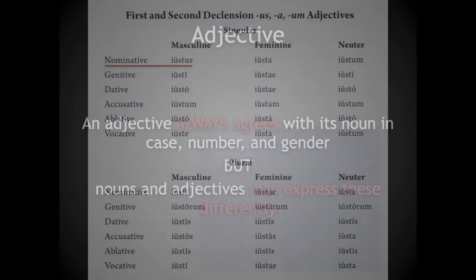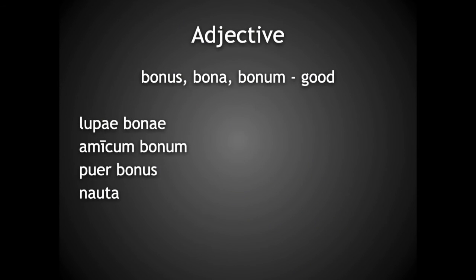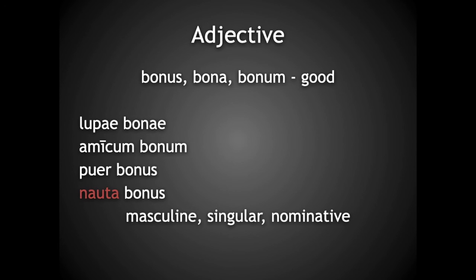If we revisit our adjective chart, we see that the masculine nominative singular for this adjective can only end with -us. How about nauta? This noun is also masculine, nominative singular, so the adjective is bonus — good sailor. Remember, this is one of the few first declension nouns that is masculine, and the adjective must also be masculine so that they both agree.